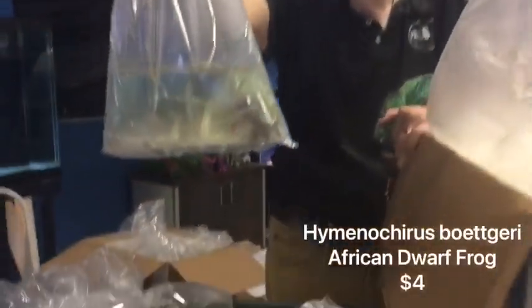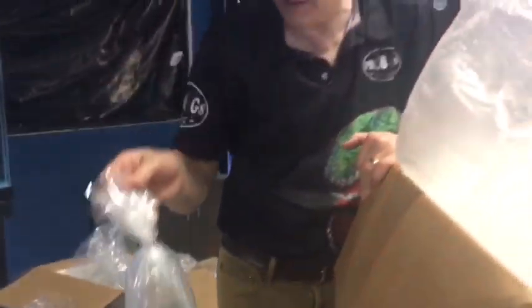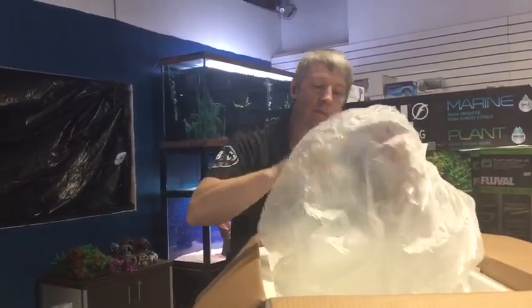Frogs — been in short supply. Nice big ones, actually. I think we paid just a bit more on these than we do on average, but at least we have some to share. Good time to pick up some frogs.